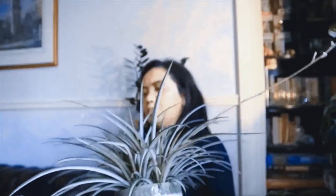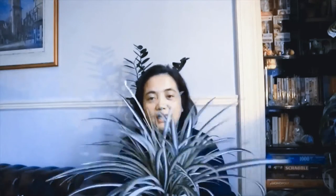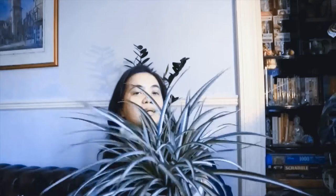I think it's flowering too — I think that's a flower, because the baby looks different. I think it flowers first and then it'll have babies after that. Guys, if you want an easy plant, get a spider plant like this one.